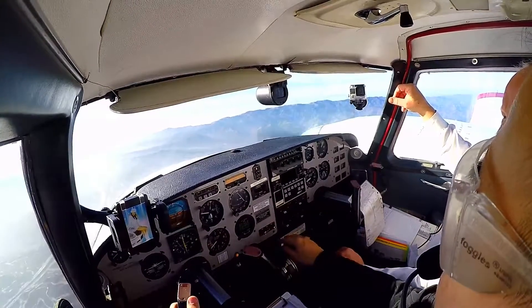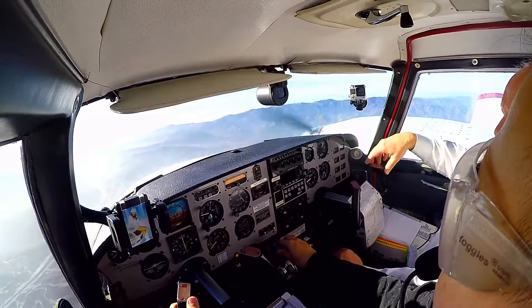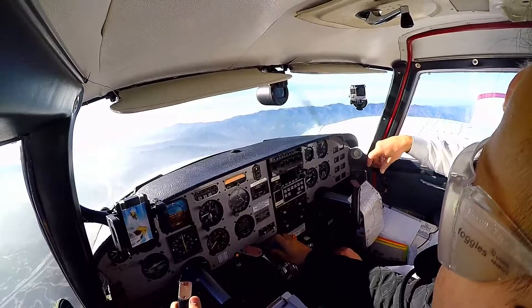2189 Yankee, Van Nuys Tower, roger, continue. 89 Yankee, continuing.